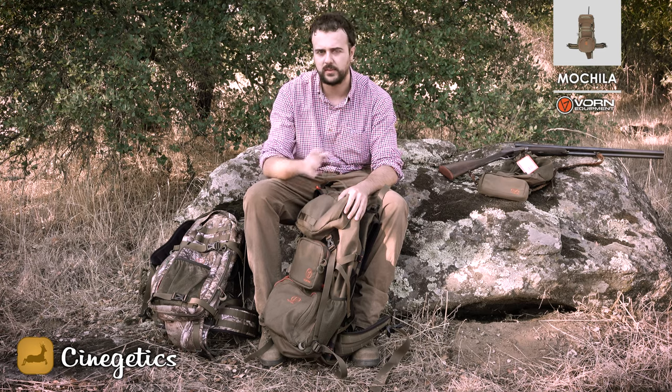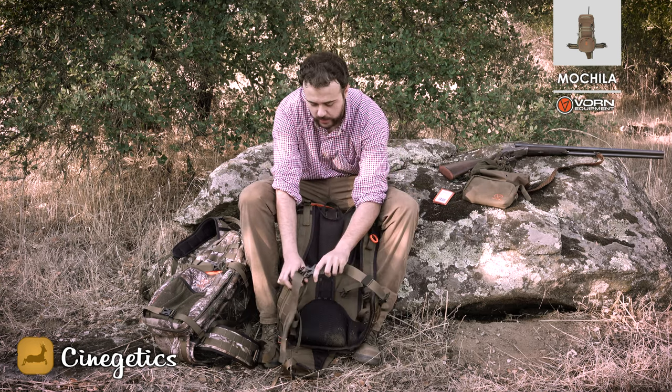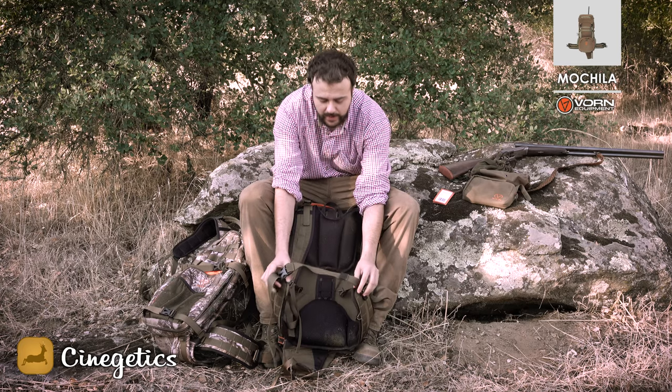Con los árboles ha aguantado perfectamente. Todas las mochilas tienen una parte regulable en función de la altura y la espalda de cada persona, ya que la constitución de cada persona es muy diferente. También tienen un esqueleto interno que reparte el peso perfectamente. Cuando pones las riñoneras a la cintura, el peso se reparte en la cintura y no carga toda la espalda.